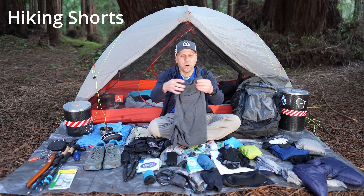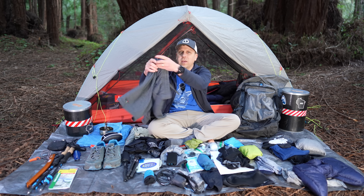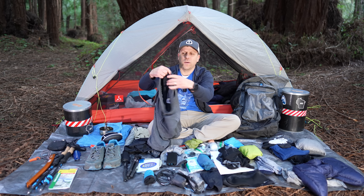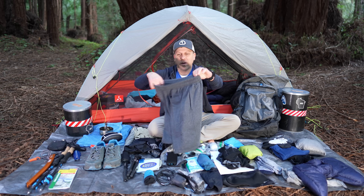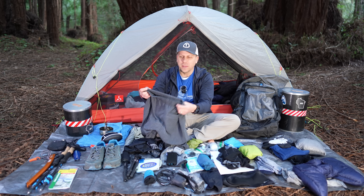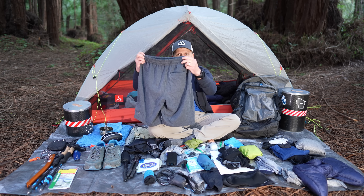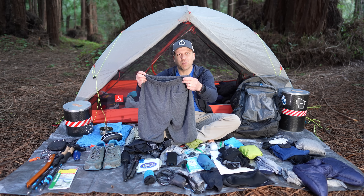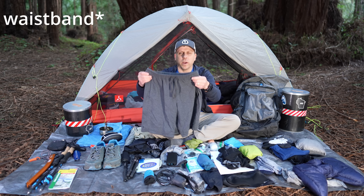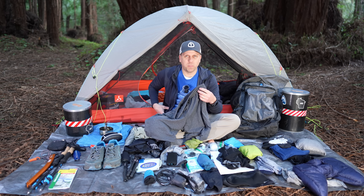On top of the leggings, I wear these Smartwool shorts. They've got pockets on the front and one pocket on the back. I really like these because they have a really thick waistband. When they're being worn for a week or more at a time, they don't fail or start to become weak and slide down off my waist — they stay in place really well. And because of that big wide waistband, it feels comfortable when it's underneath the backpack waist belt.